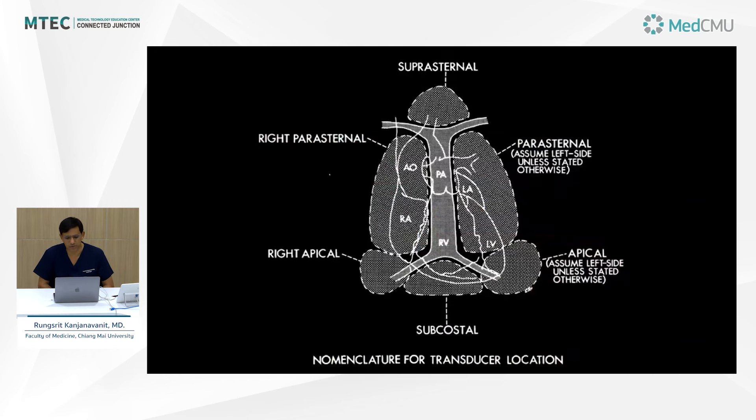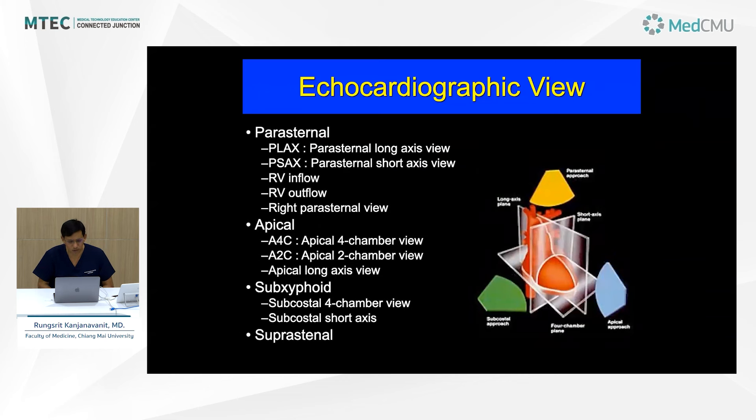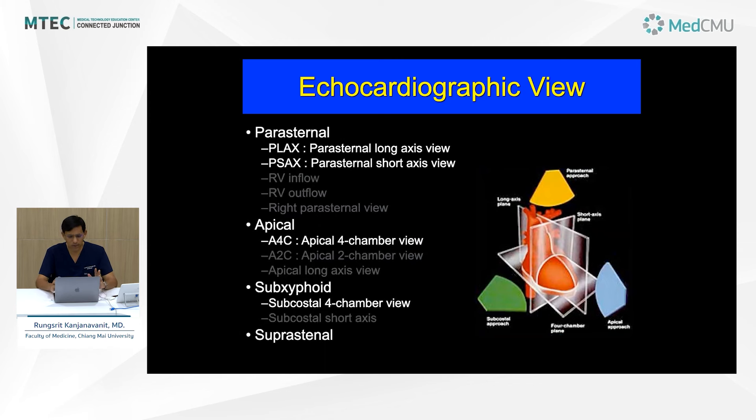Additional windows include the right parasternal and right apical, especially in cases with situs inversus or dextrocardia. Combining window and plane gives you an echo view. In parasternal views you get the parasternal long axis, short axis, RV inflow, RV outflow, and right parasternal views. Apical views include four-chamber, two-chamber, and apical long axis. Subcostal views include four-chamber and short axis. In the workshop, you will be trained in the core skills: parasternal long axis, parasternal short axis, apical four-chamber, subcostal four-chamber, and suprasternal views.